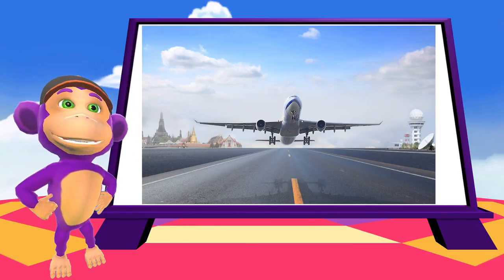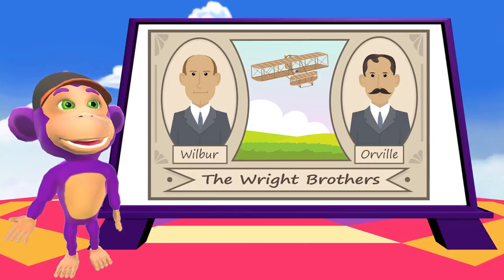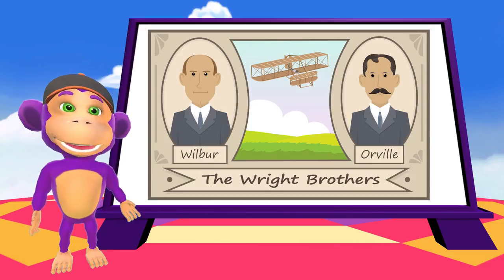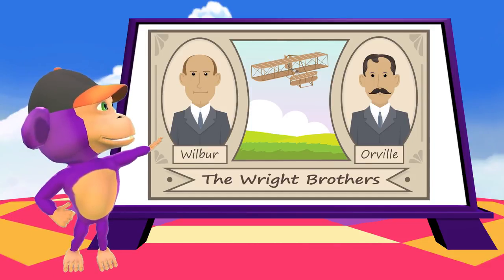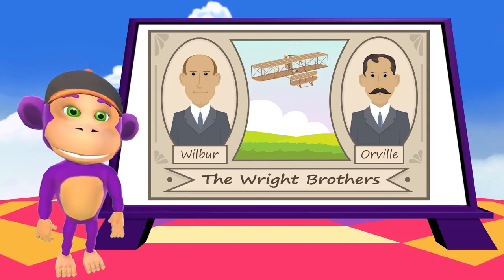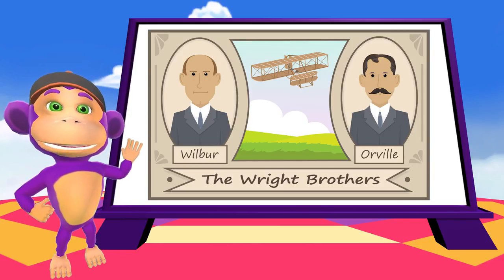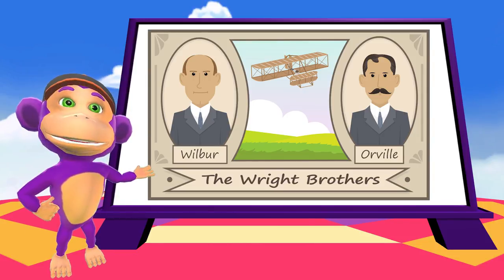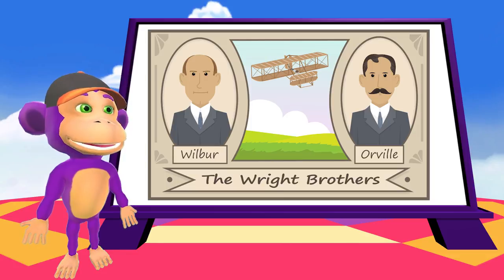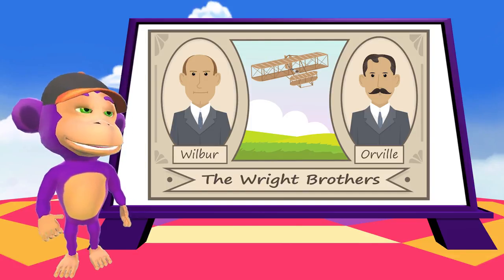Let's learn some more cool facts about planes! The first people to ever fly a plane were Wilbur and Orville Wright in 1903. They achieved this success after years of trying. Did you know they funded their passion for powered flight from their successful bicycle shop business? It is said that they used to take off five sets of spare parts because that is how many times they would crash before they went back in.